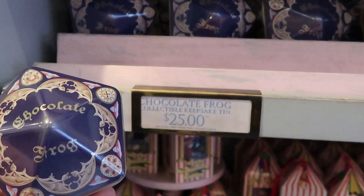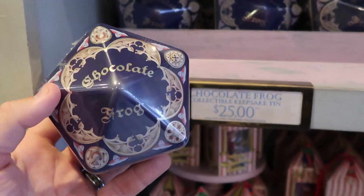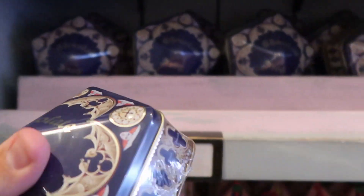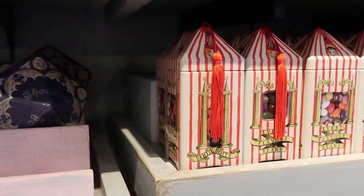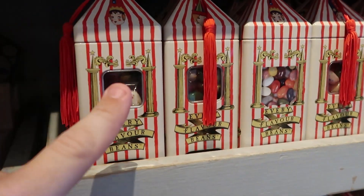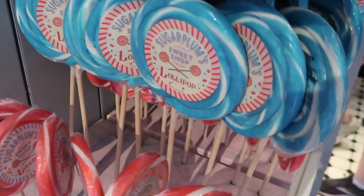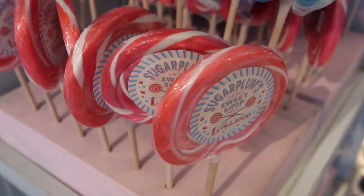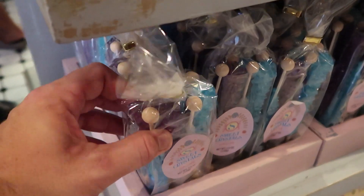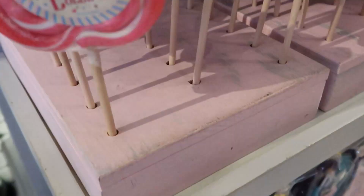These are relatively new and I really love them — these are chocolate frog collectible keepsake tins. You get the actual chocolate frog inside as well, and these are $25 a piece. It's not as flimsy as the cardboard box. Also for $25 you can get a collectible tin with Bertie Bott's Every Flavored Beans. They have different sized Sugar Plum Sweet Chop Lollipops — smaller pink ones and larger blue ones. This is usually a fan favorite with the kids — sweet crystals all packaged up and ready to go.